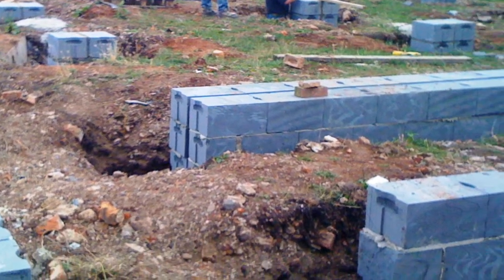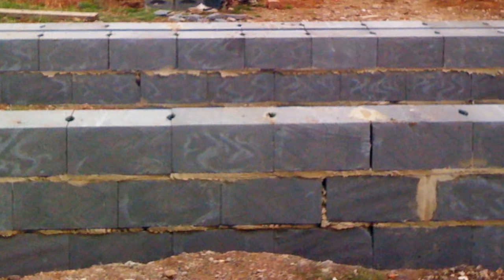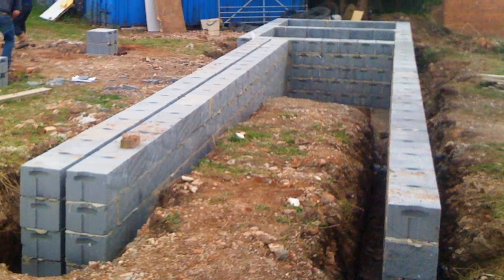September was devoted to the construction of the substructure. Blocks, steel, timber and insulation take the building to the floor level.